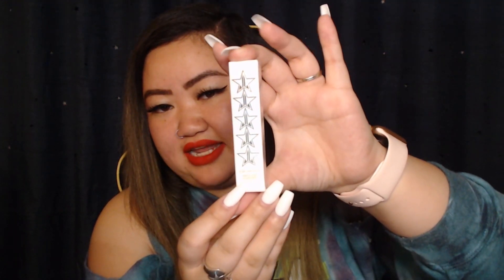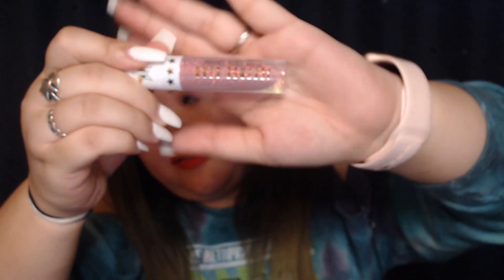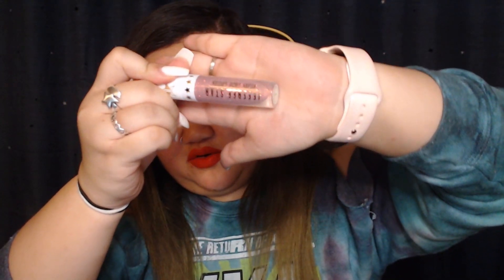The second one that I got is also a Velour Liquid Lipstick, in the shade Scandal. This is from his latest holiday collection and this is a very pretty purpley pink color. I love his packaging too with all the glitter in there. So pretty.